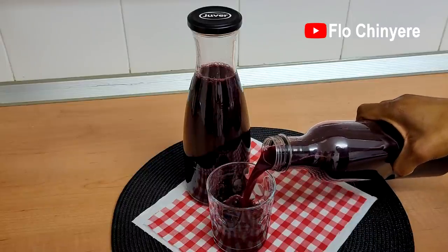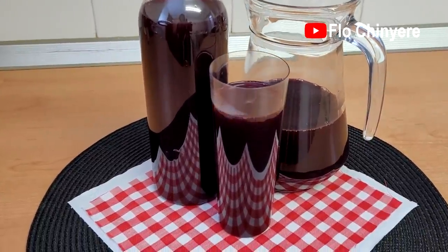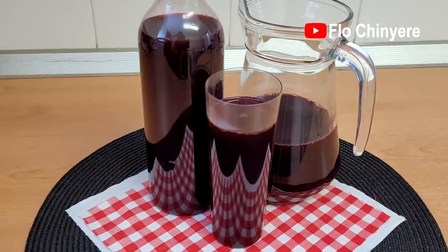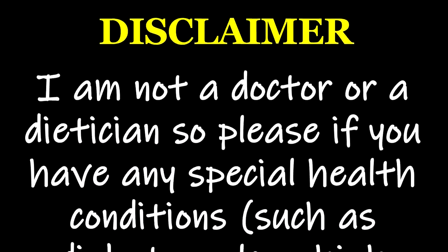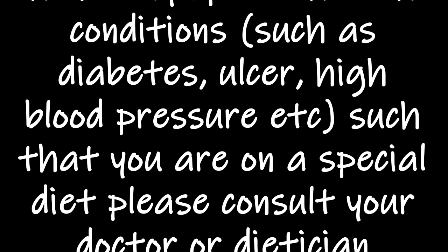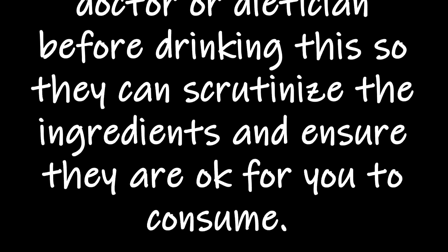Hello everyone. My plan is to upload a series of videos about women's well-being. The drink in this video is meant to cleanse your body so we can start everything I want us to do to our bodies as women on a clean slate. I'm not a doctor or dietitian, so please, if you have any special health conditions or are on a special diet, please consult your doctor or dietitian before drinking this so they can scrutinize the ingredients and ensure they are okay for you to consume.